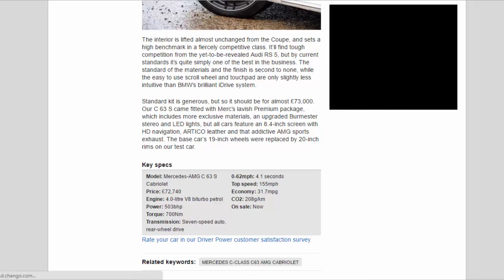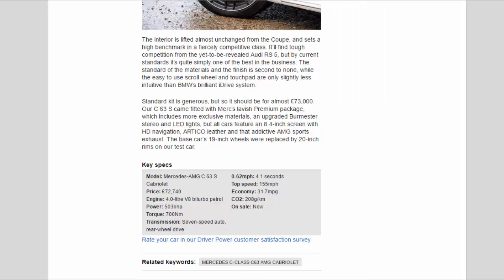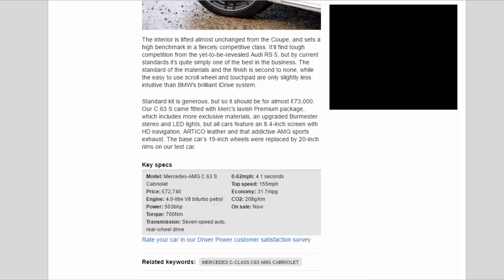Key Specs — Model: Mercedes-AMG C63 S Cabriolet. Price: £72,740. Engine: 4.0-litre V8 bi-turbo petrol. Power: 503 bhp. Torque: 700 Nm. Transmission: 7-speed auto, rear-wheel drive. 0-62 mph: 4.1 seconds. Top speed: 155 mph. Economy: 31.7 mpg. CO2: 208 g/km. On sale: now.